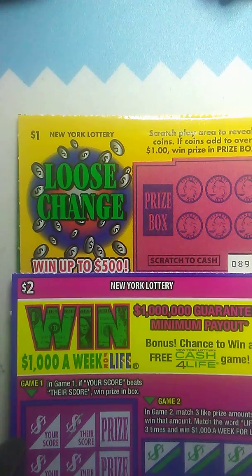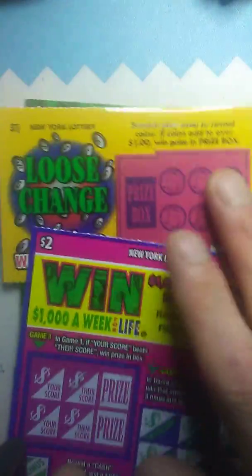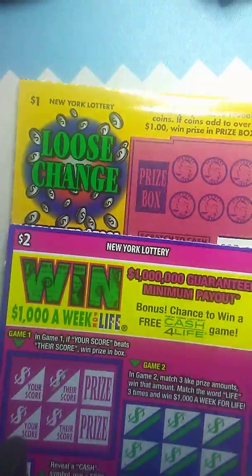Hey guys, what's up — Chris Shea coming back at it with another little eight dollar session. Today I got one one-dollar, one two-dollar, and a five-dollar crossword, so we'll jump right into this and see what we can do.